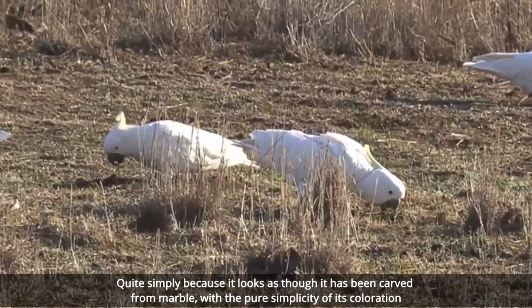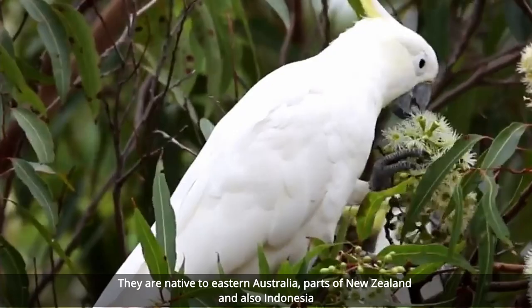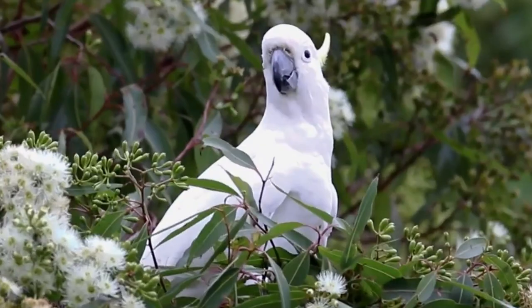They are also one of the largest of the parrot family and can live up to 80 years with the correct care and attention. They are native to eastern Australia, parts of New Zealand, and also Indonesia, and tend to live in and around rainforest locations. They are also known as being one of the most difficult birds to keep as pets, especially due to their incredibly loud shriek.